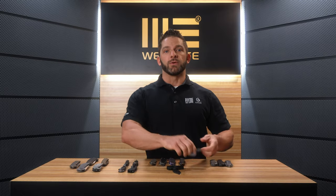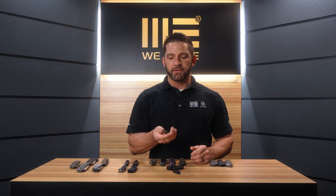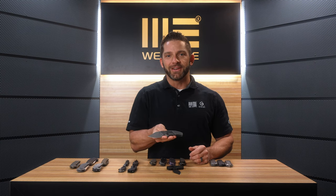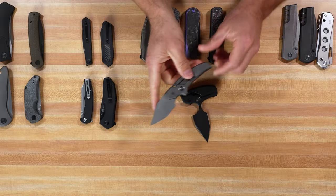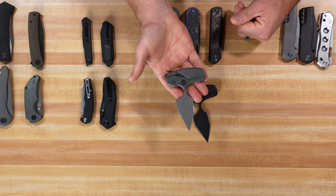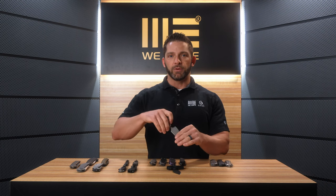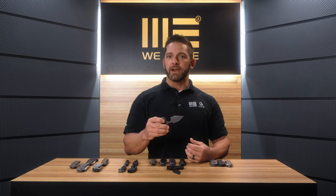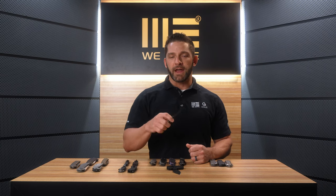Something else that was a huge hit at the show is called the We Typhus. This is a push dagger that, with a simple flick of the fingers, can transfer into a standard pocket knife style. This will come with a sheath — we don't have it available to show yet as it's an early prototype — but I believe it will be sheathed in the push dagger position, and when you pull it out, you can pop it open and use it as a regular pocket knife.